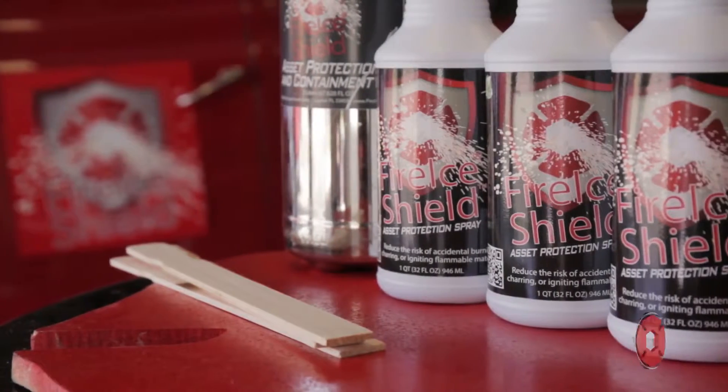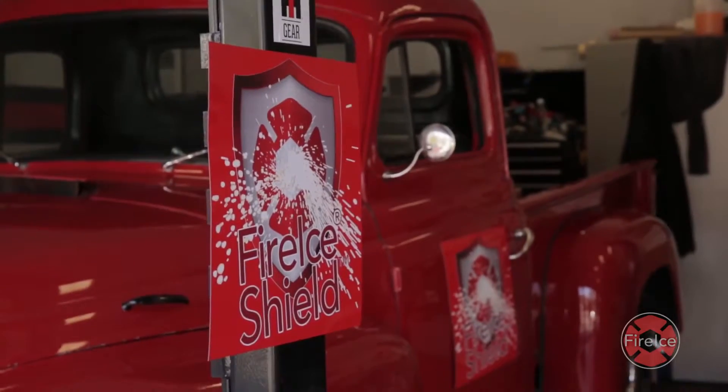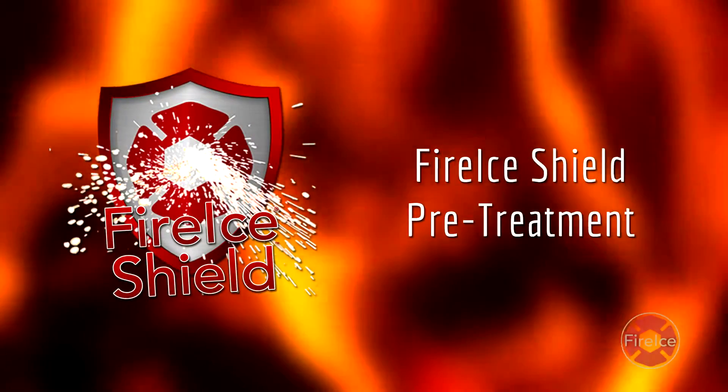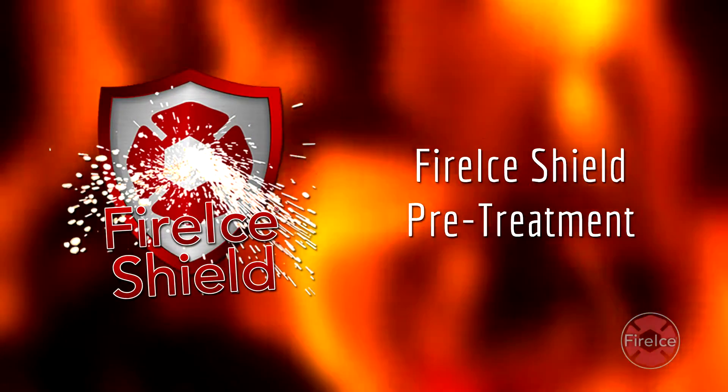FireEyeShield — a revolutionary new product designed specifically to block heat transfer and reduce the risk of accidental charring, burning, and ignition of flammable materials.